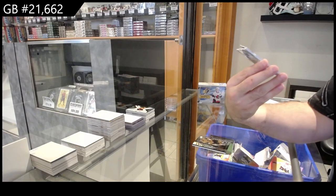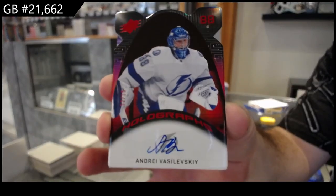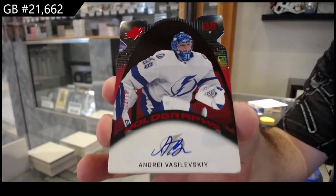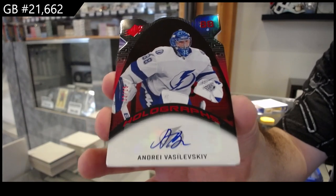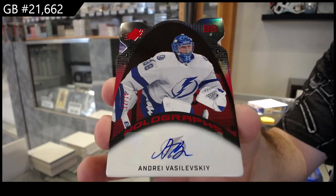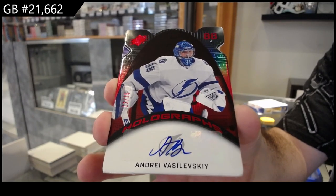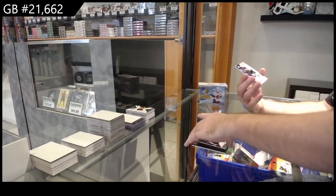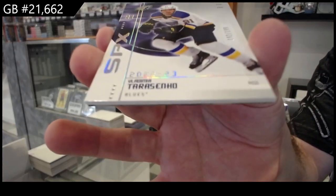Number fifteen holograph auto — Vasilevsky, number fifteen, Tampa Bay Lightning. And we've got for the Blues, Tarasenko SPX, zero one ninety-nine.